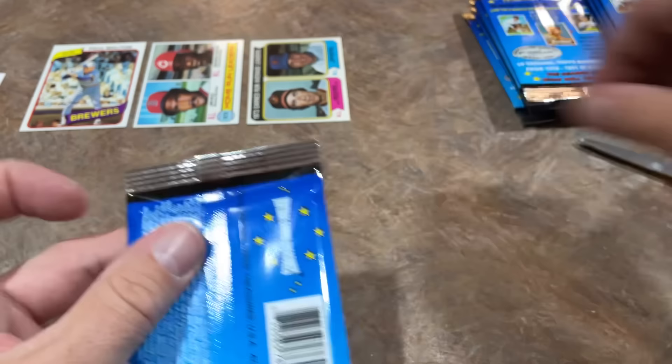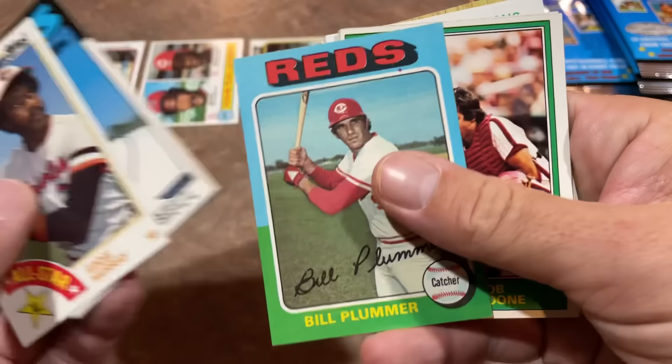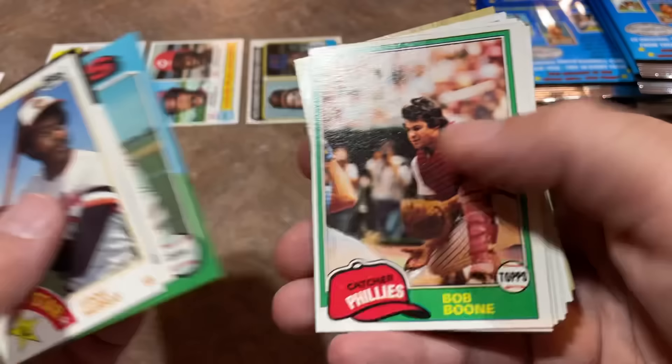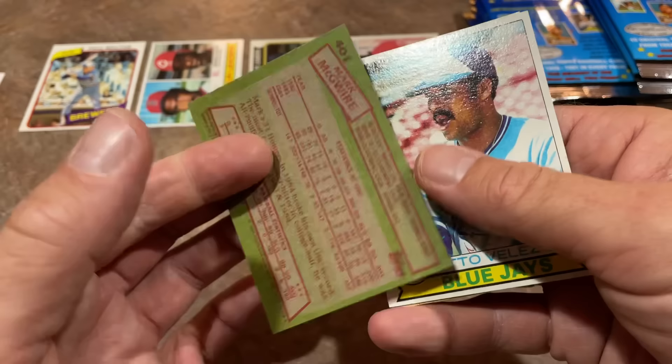It did say on the box there's one guaranteed Hall of Fame auto or relic — if it's an autograph, it might be somebody like Lee Smith or Harold Baines, which still isn't bad. We've got Dennis Powell 87, Eddie Murray 84 Topps on the front. These packs are giving us really, really good condition vintage cards. Bob Boone 81, Tom Seaver 1982 Topps — I'm going to put that in my super good pile. There's Bill North, Daryl Evans. And a Mark McGuire 1985 Topps rookie card — very nice! McGuire is not a Hall of Famer, but that is an iconic card.